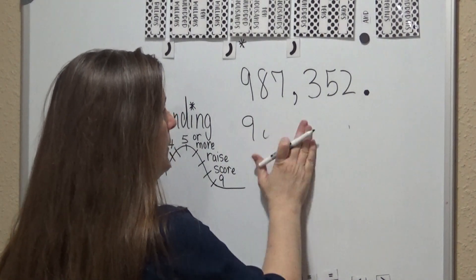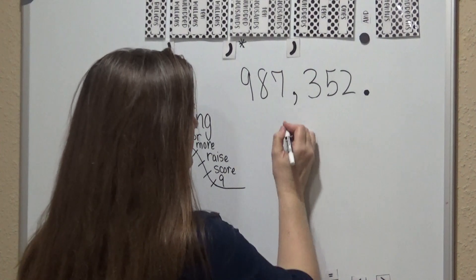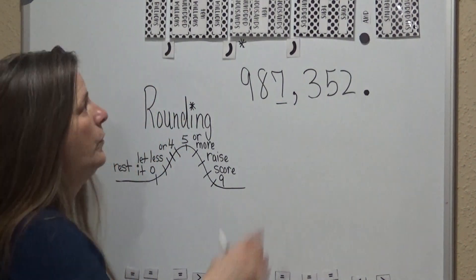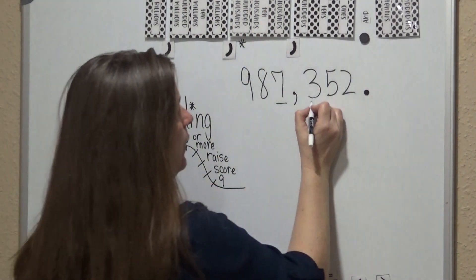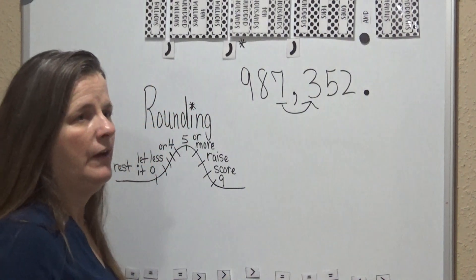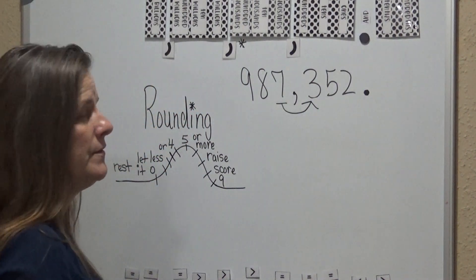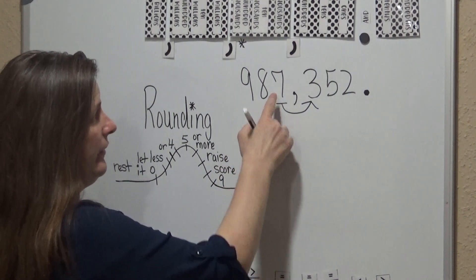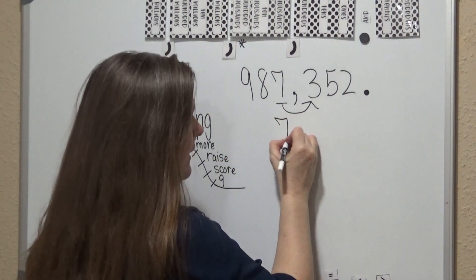Now let's continue to move to the left. This time we're going to look at the seven — we're rounding in the thousands place, so we're going to look to the right. If it's five or more we're going to raise the score; if it's four or less we're going to let this number rest. The three is four or less, so this number — the seven — is going to rest and stay the same.